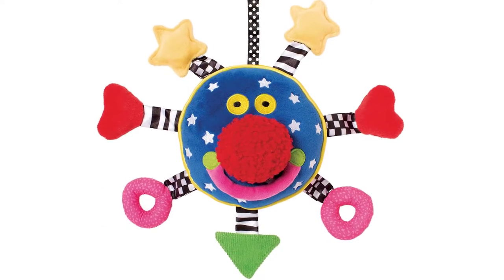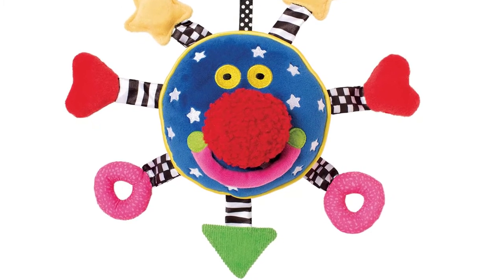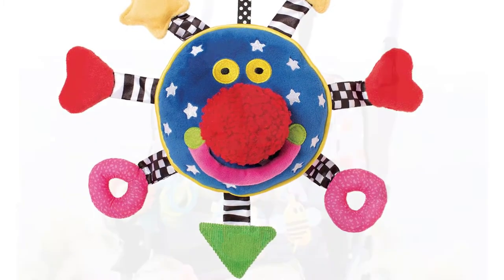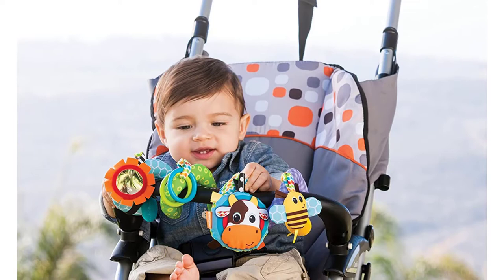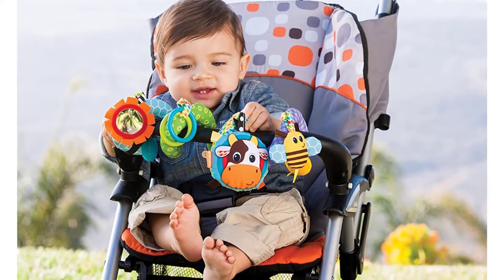There are parts that rattle, crinkle and squeak. Made of cotton and velour, it's soft, squishy and great for promoting fine motor skills. A loop attachment lets you easily attach it to a car seat or a stroller.